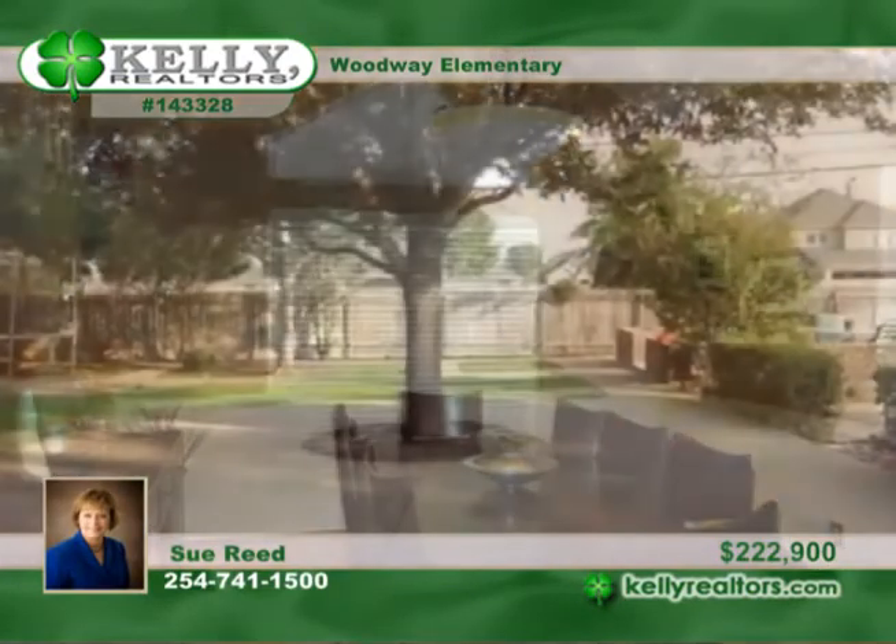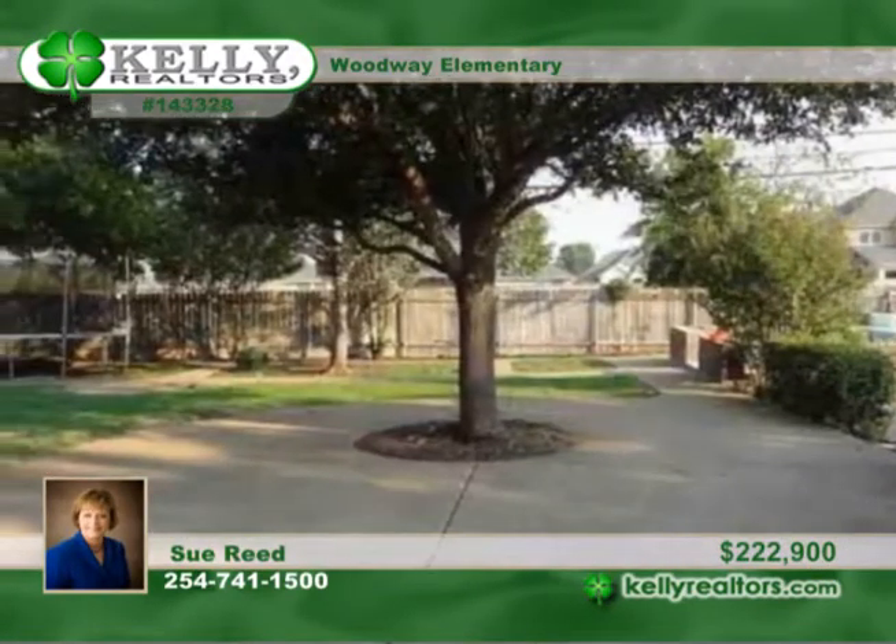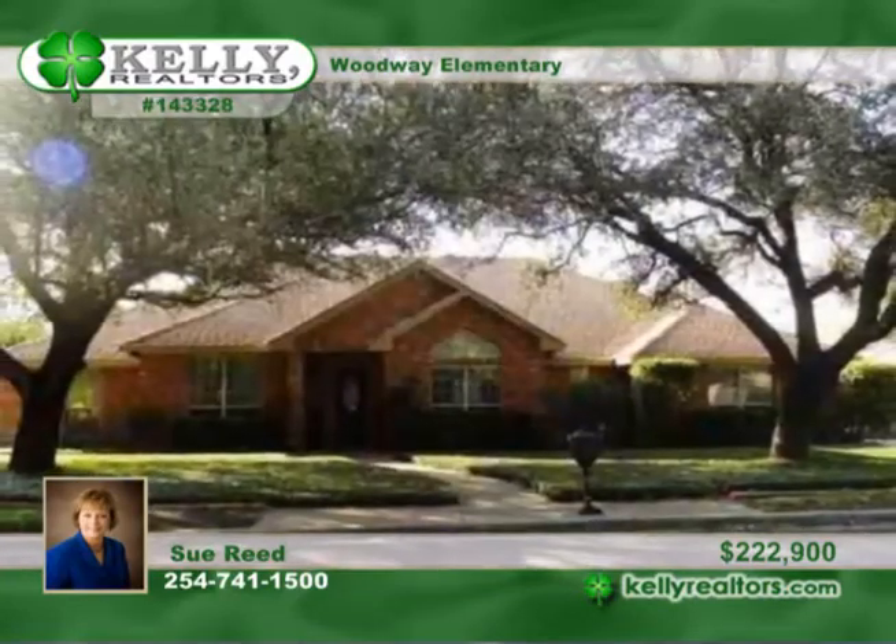The roof was replaced in 2006, and this home has been beautifully maintained. Sue says it is truly a must-see.